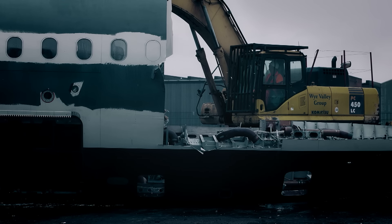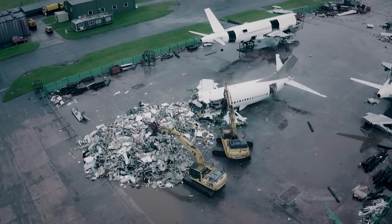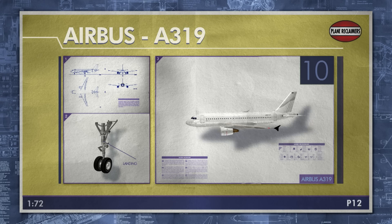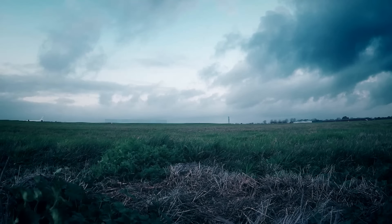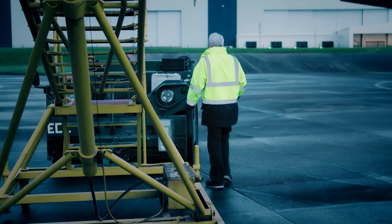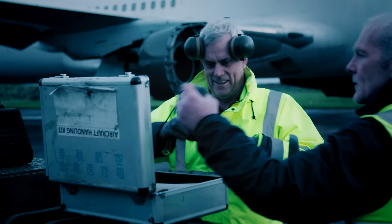Before the planes meet this crushing end, they undergo a complete strip-out of any valuable parts that can be refurbished and used on other planes. That's the fate awaiting the Airbus A319 flying in today, en route from the Middle East. But a flight delay means it's running hours behind schedule, and that could be a problem — the engines have already been bought by another airline that needs them for their own plane.